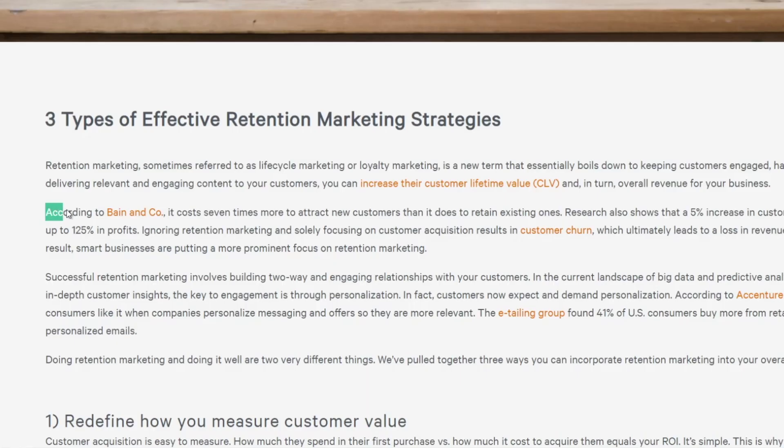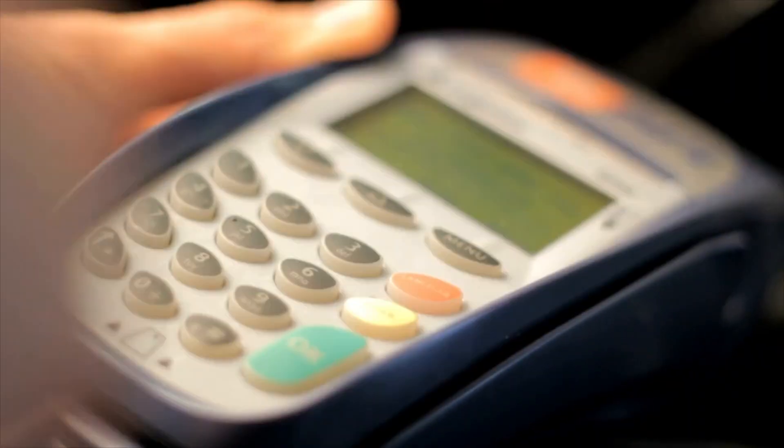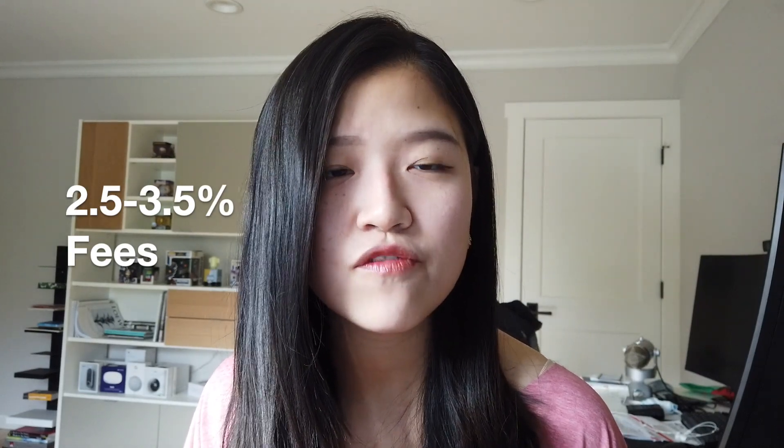Retention offers are quite a common strategy amongst credit card companies and subscription businesses. In fact, according to Bain and Company, it costs seven times more to acquire a new customer than to retain an existing one. Part of it is because the more you spend on a credit card, the more revenue it generates — in American Express's case they charge between 2.5 to 3.5% transaction fees to retailers. Another often-cited study by Bain and Company in conjunction with Harvard Business School found that a 5% increase in retention can improve profitability by up to 55%.